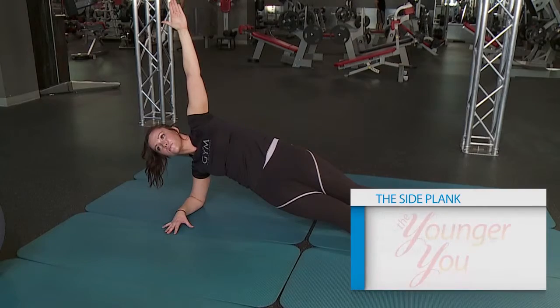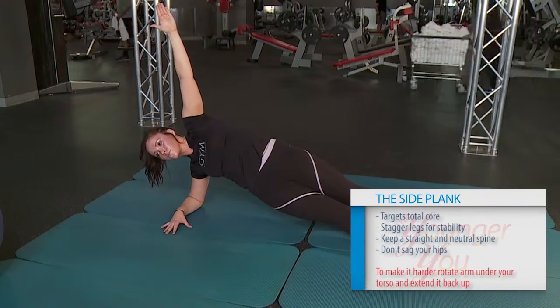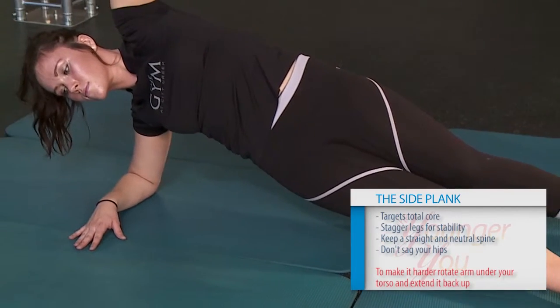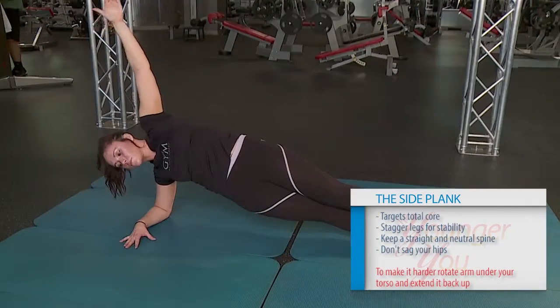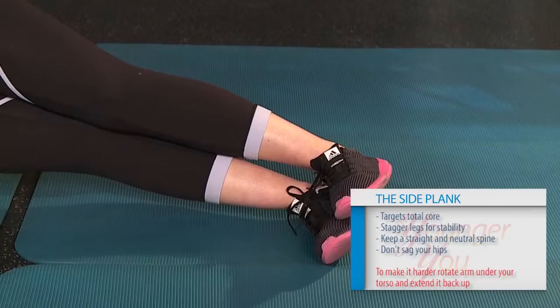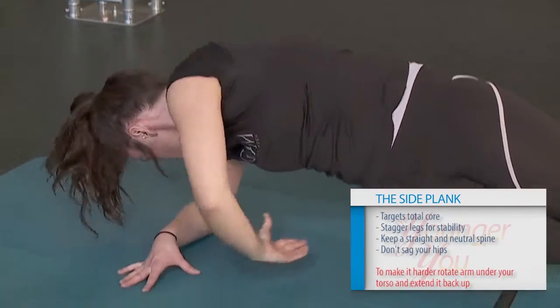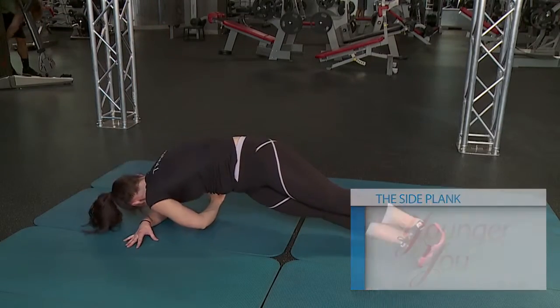This exercise is called the side plank. It's for the total core — abs, obliques, and internal core muscles. Stagger your legs for better balance and stability. Keep a straight and neutral spine and don't sag your hips. To make it harder, stack your feet, take the extended arm and tuck it under your torso, twist your body, then raise your arm back up. Hold the easy version 30 to 60 seconds; for the hard version, do 10 to 20 reps per side.